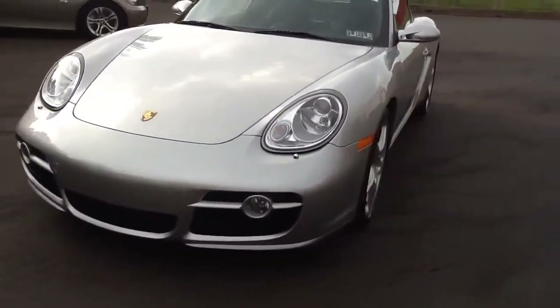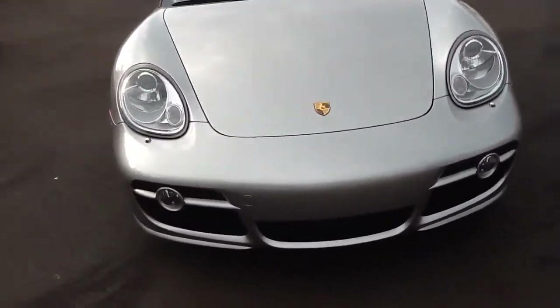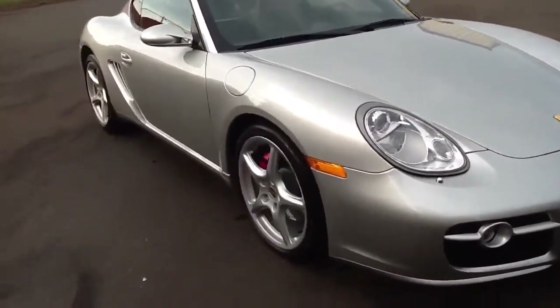You can take a look — obviously it looks just like a 10,000-mile car should. Absolutely spotless. It's a 2006.